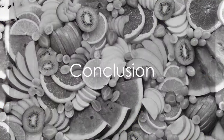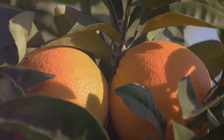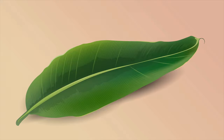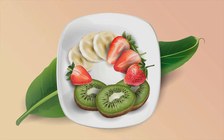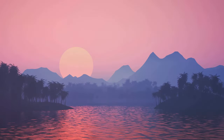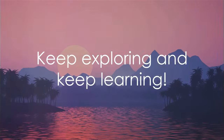And there you have it. We've traveled through the alphabet, discovering a fruit for each letter. From avocado to zucchini, we've learned about fruits from all over the world. Isn't it amazing how diverse our planet is? Until next time, keep exploring and keep learning.